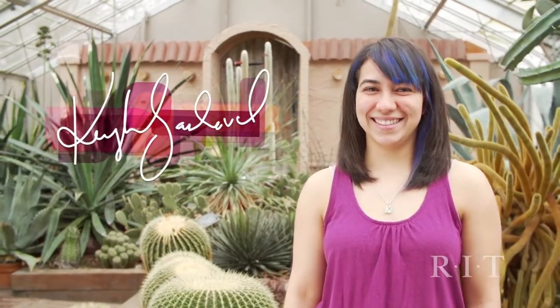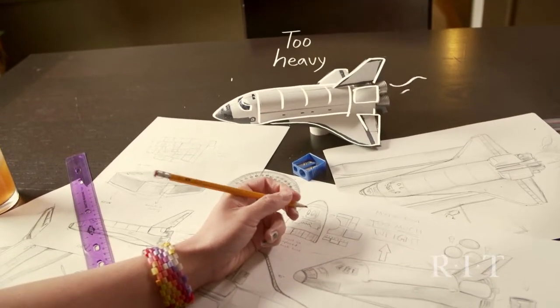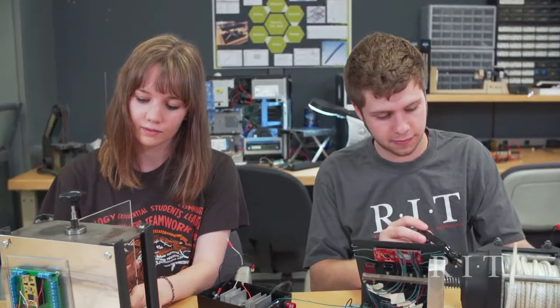Hi, my name is Kayla and I'm from El Paso, Texas. In high school, I knew that I wanted to improve the things around me, but I didn't know how just yet. So I wanted to go to a college that encourages new ways of thinking and supports students in making their ideas come to life. RIT was the perfect environment for me.